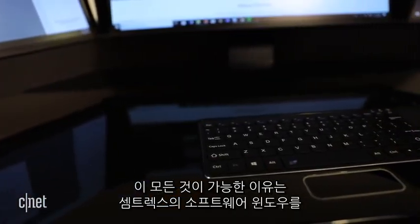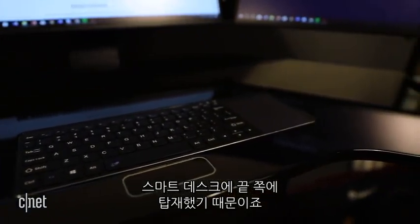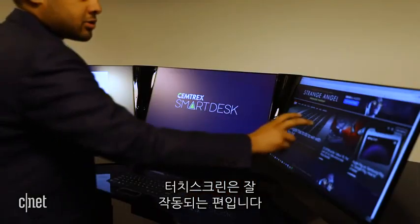This is all made possible by a proprietary software — Windows only — from Semtrex and a sensor towards the edge of the desk. The gestures took some getting used to and were a little buggy during the demo, but the touch screen worked just fine.